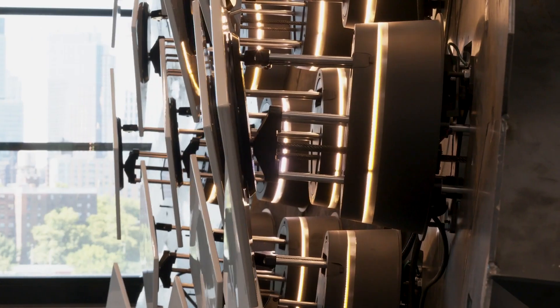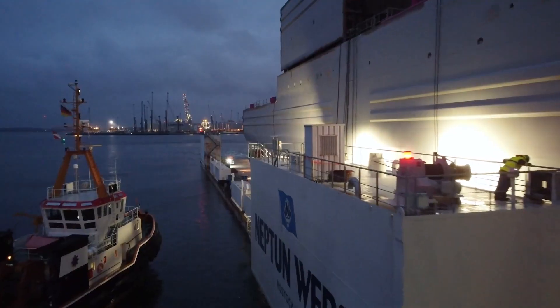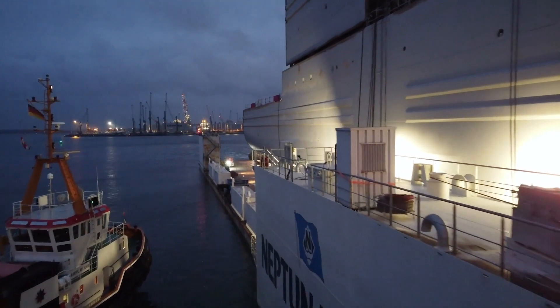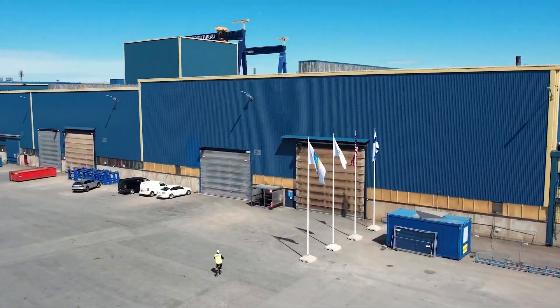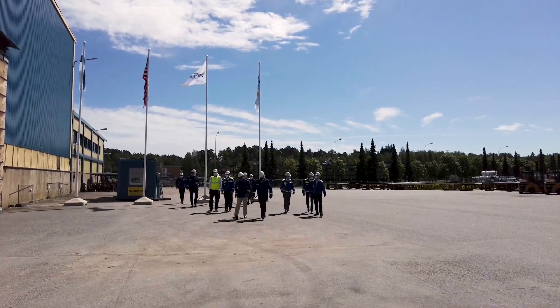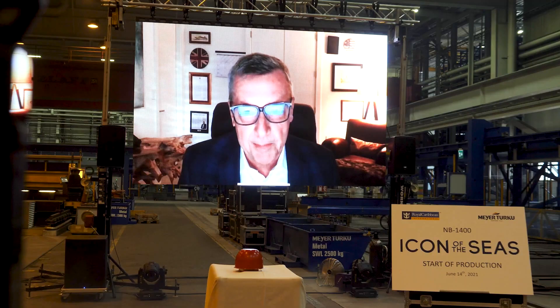The Oasis class, which was built here in this yard, changed the face of cruising. Icon will do the same for the next generation. It all started in Turku, Finland, where Royal Caribbean and their longtime shipyard partner, Meyer Turku, cut the first piece of steel.